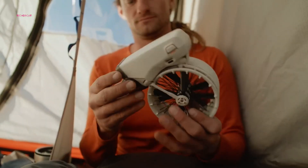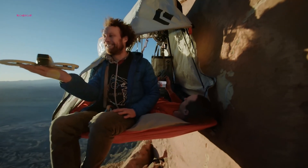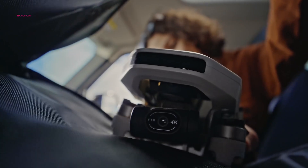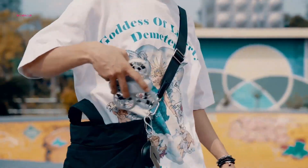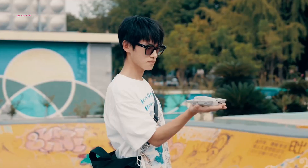Everyone starts somewhere when it comes to flying drones, even the pros were beginners once. If you're just getting into the hobby and unsure which drone to pick, you're in the right place. In this video, we'll walk you through 7 of the best beginner-friendly drones you can buy right now. They're easy to fly, affordable, and great for learning the ropes. Let's get started.